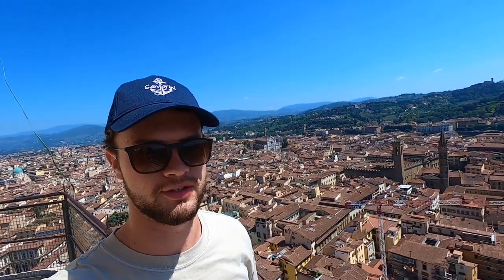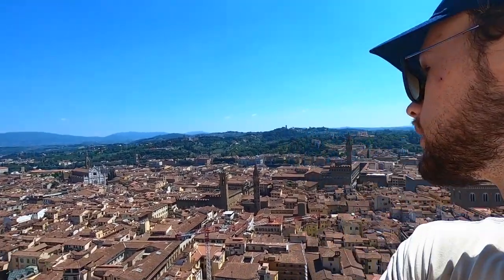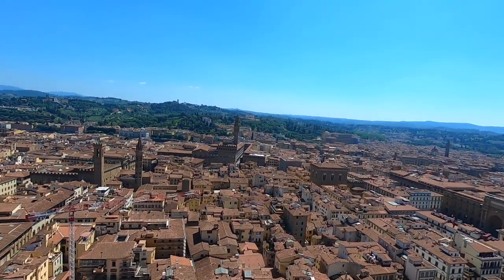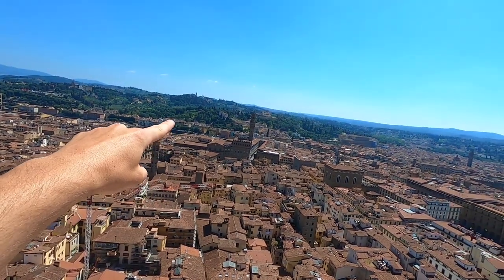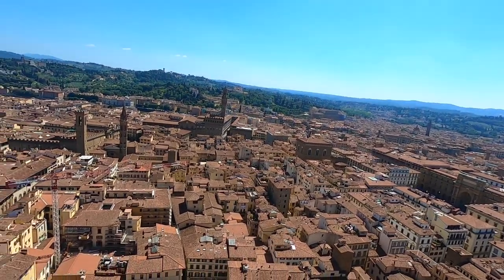Made it to the top after a very steep one-person passageway — it actually goes in both directions, so getting back down will be interesting. But definitely worth it, this view is unreal. You can even see the Boboli Gardens in the background. That's where we were earlier — the big greenery and then the Pitti Palace.